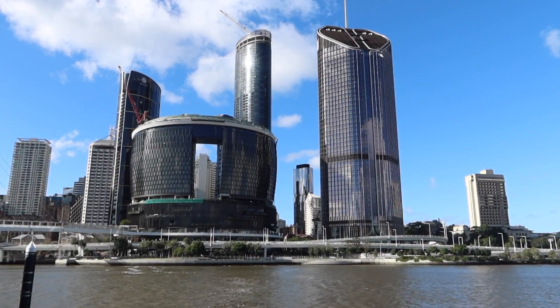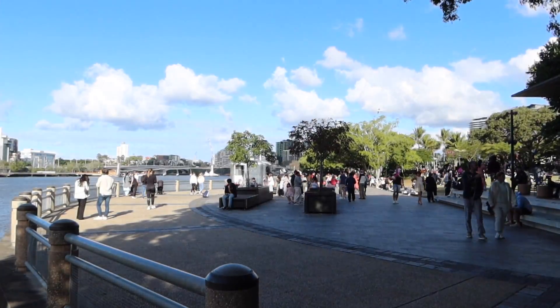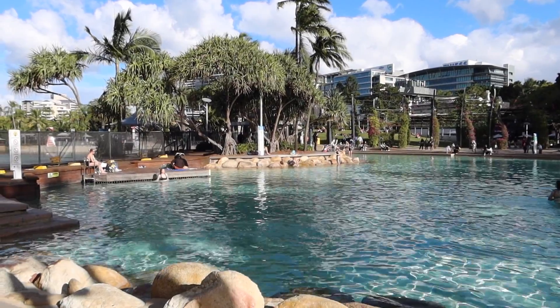Beside me is the skyline of the city and it's really great here. One of the best things is of course the weather — it's really warm, it feels like summer. The river feels a little bit like home, like Cologne, where you have the Rhine. This area of the city is called Southbank — I think it's the best place here in Brisbane.